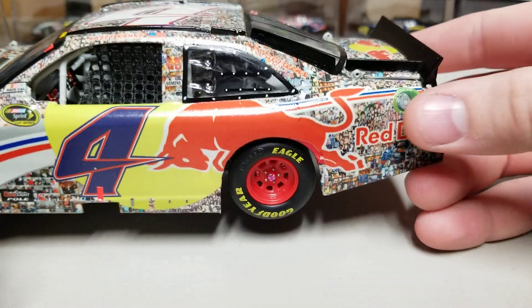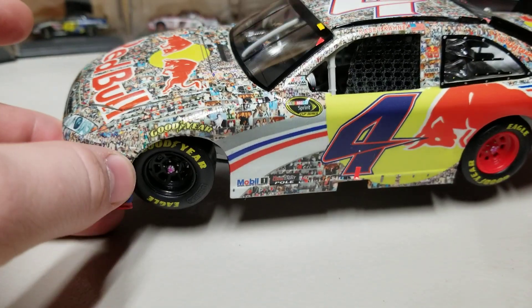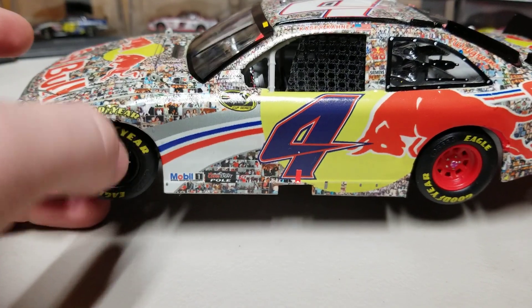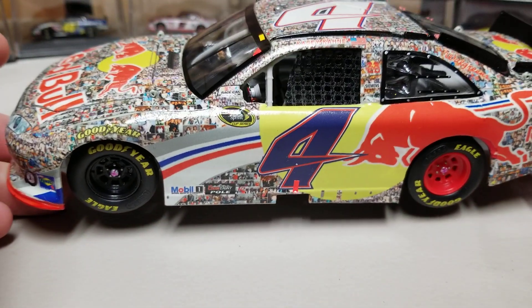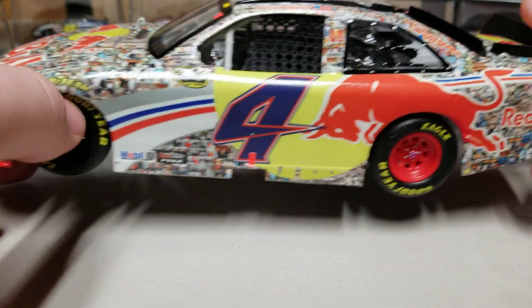We've got Red Bull and the ethanol ring here on the rear, and then you can see all the mosaic pictures that are in this car. That is kind of the really unique draw about this — they couldn't make this car. They said the decals would be far too difficult. And yet, the custom makers did it.